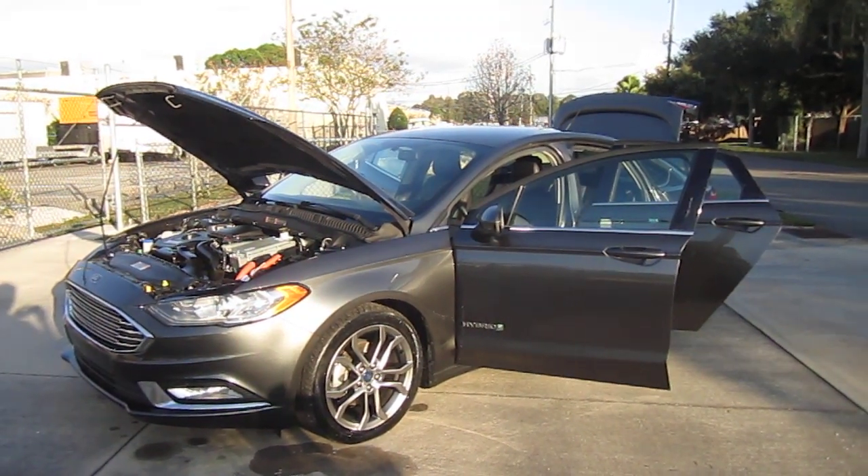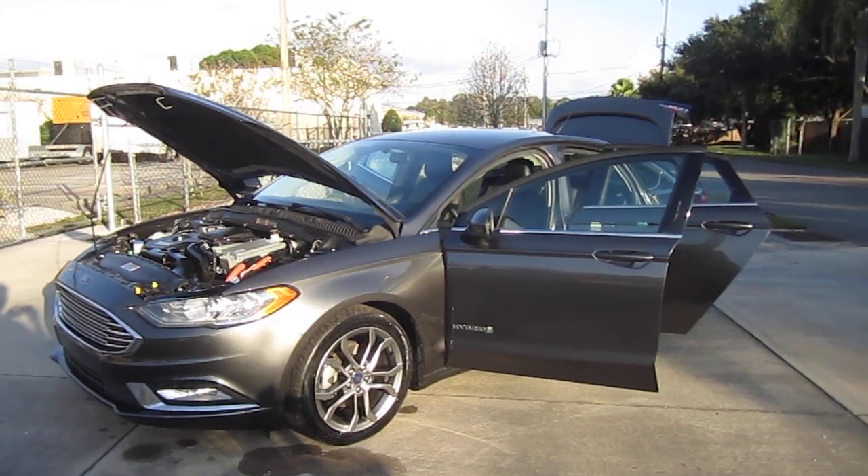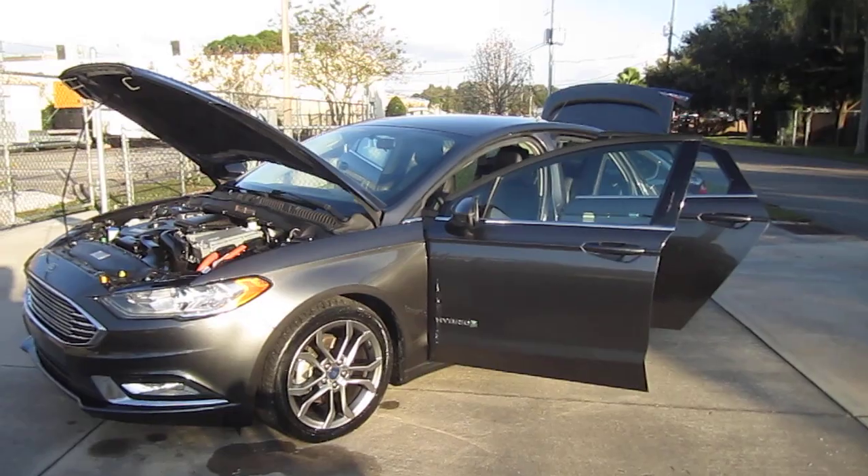Good afternoon, YouTube. Here's Nick from Meticulous Motors again, and here for sale today we have this beautiful mint condition 2017 Ford Fusion Hybrid SE model.